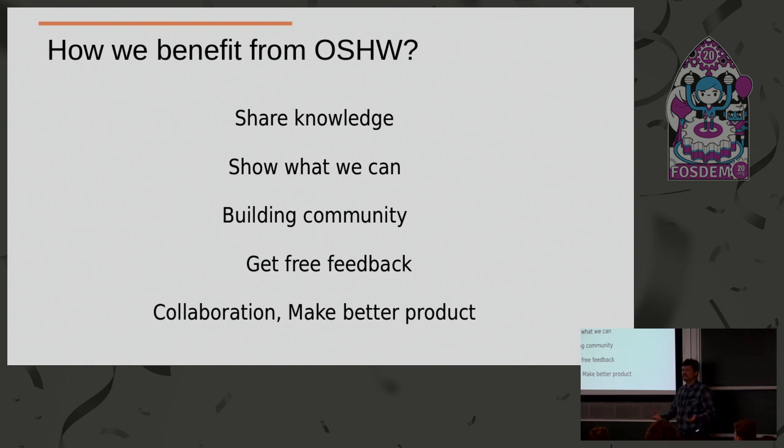It gains the confidence that you don't hide anything from your customers. And of course the most important thing is collaboration — and because of this feedback you make better products.